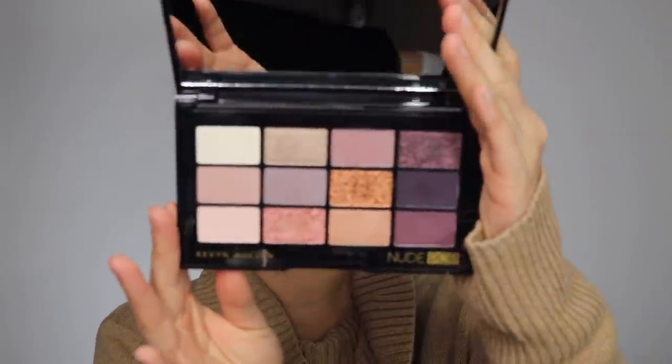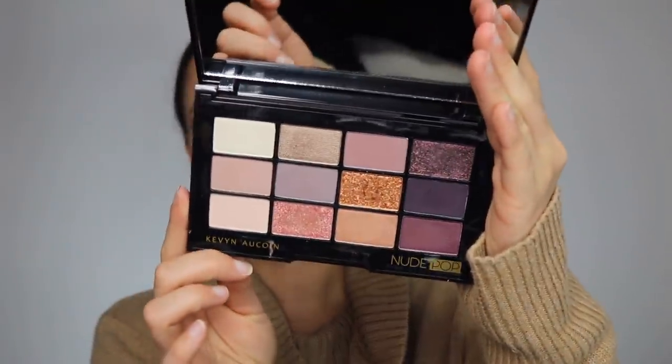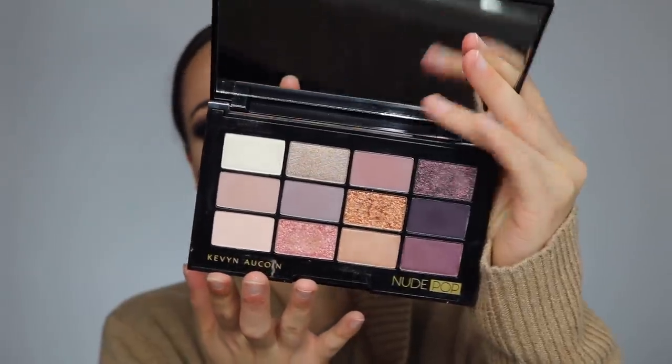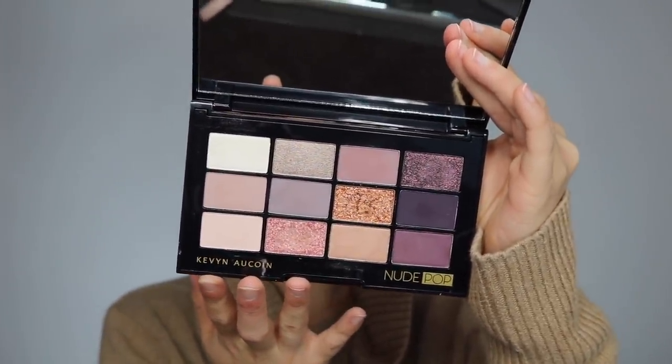Kelsey, Brianna J, and Mel Thompson — they are awesome YouTubers who do a lot of similar videos to me — convinced me to pick up the Kevin Aucoin Nude Pop palette. I'd only heard good things, and it's totally my color scheme: beautiful mauvy purples. I went ahead and picked it up. I've only swatched it so I don't have too much to say yet, but I can already see myself creating some gorgeous looks. I just need to play with it more.